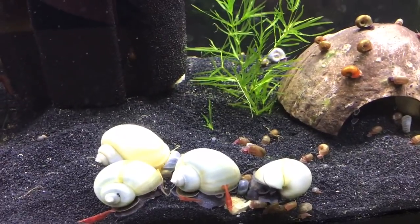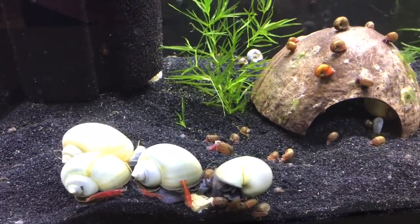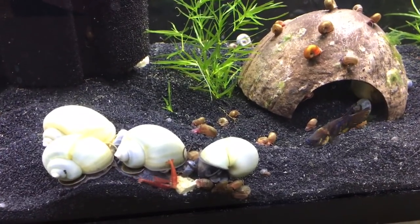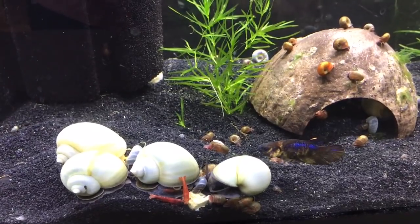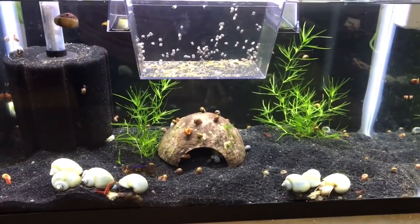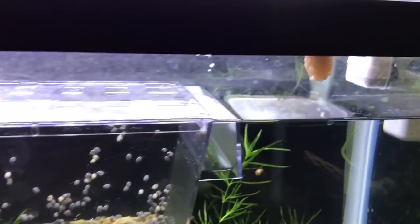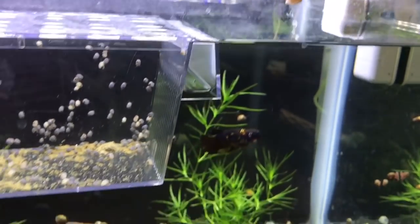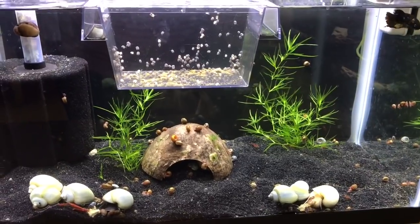One thing to note: if you are going to add snails into your betta fish tank, you need to make sure you watch the water parameters because they do produce an awful lot of waste. You may need to increase your water changes or do a larger water change. This tank here, as you can see, has a lot of snails in it and we do have to do a lot of water changes. We've even got another clutch of mystery snail eggs right here, so there is a lot of upkeep required.